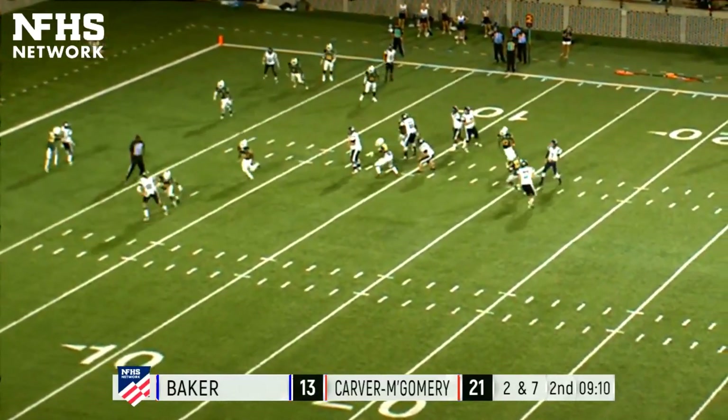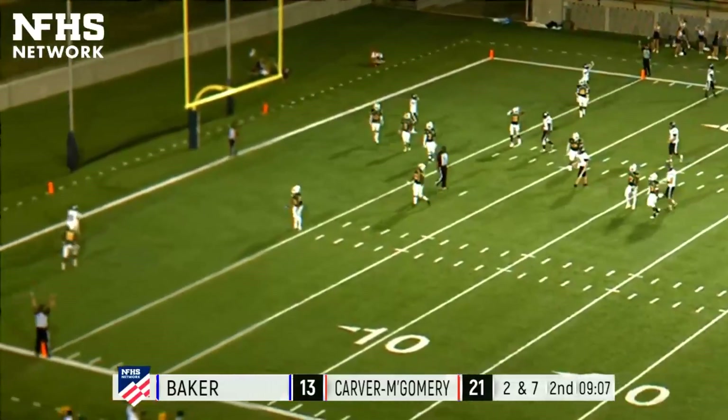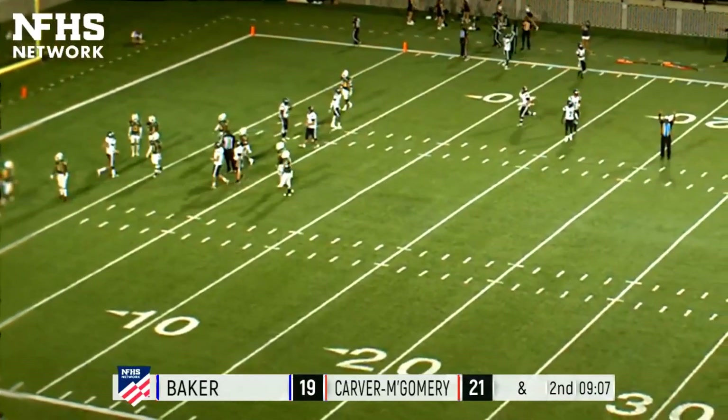On second and seven, Summerlin rolls to the right, stops, throws it across his body — caught, touchdown by Kane Collier! His second TD catch of the season; he had one last week against Davidson, and he collects another one there.